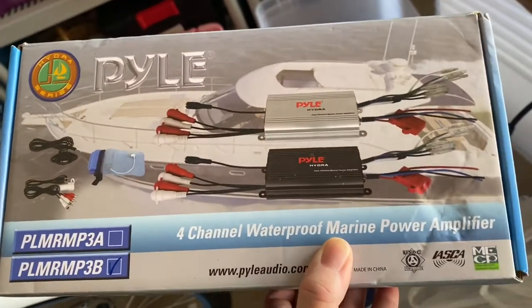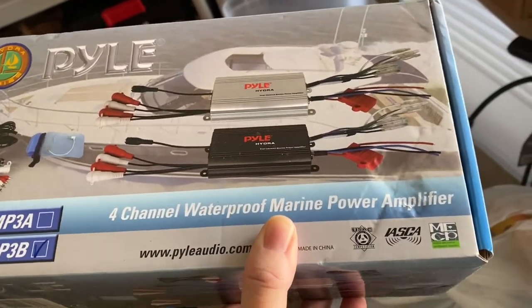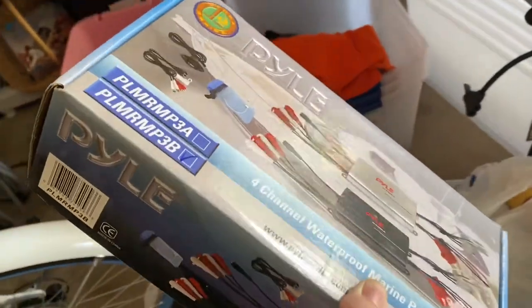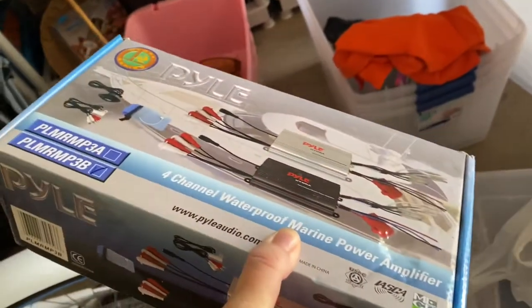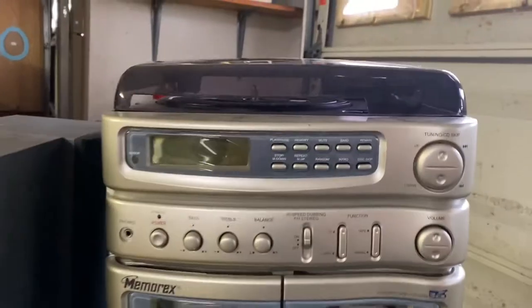Also got this marine amplifier — four channel waterproof power amplifier. They said they never used it. I paid five bucks. I want to say this was going for about $40 or so online.